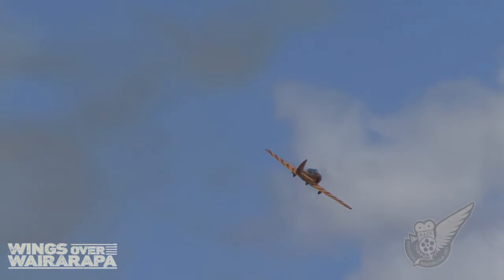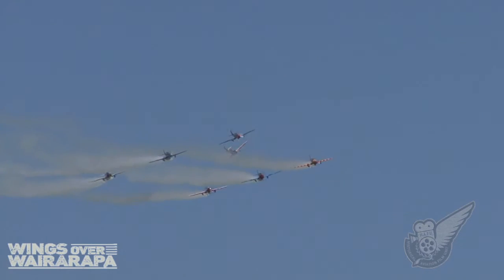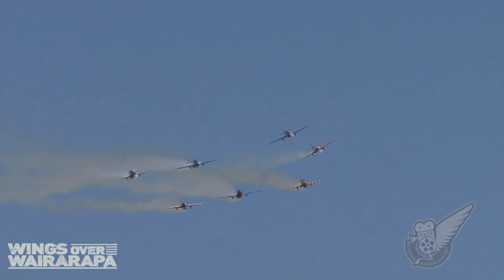And after the final three aircraft make one last pass, it's time for the impressive spaghetti break finale.